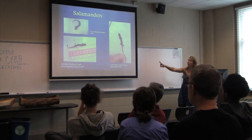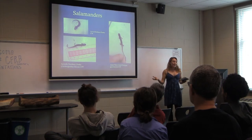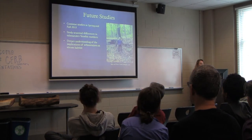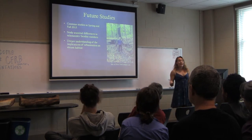I have two different species here: northern duskies and a three-line salamander — both found in the Guilford Woods, so go out there and find some yourself. As I mentioned, this semester was really me just laying the groundwork, a project I'm going to continue in the following year.